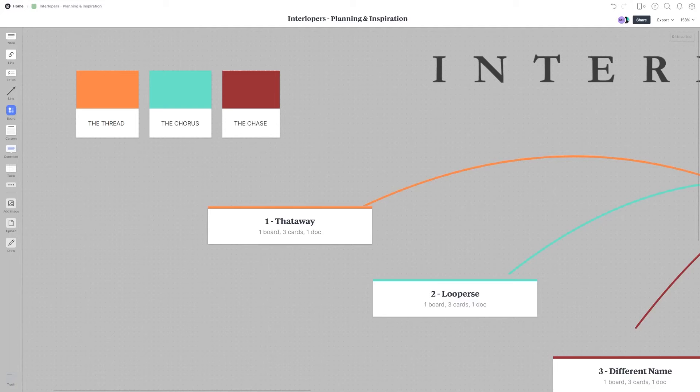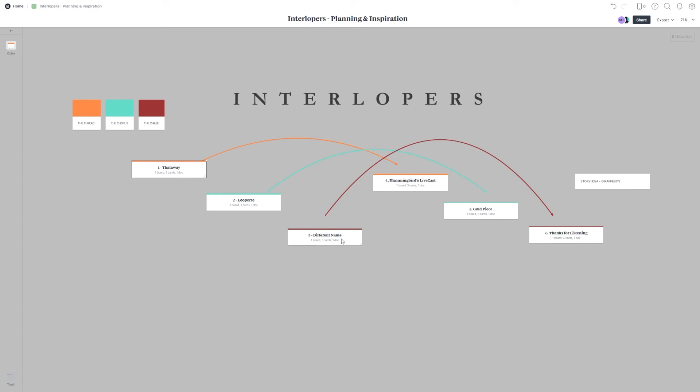As you can see from these colored arrows and the little key I've created up here, that's not the only way to organize your stories or ideas. Those three colors are the main plot lines of Interlopers that I've nicknamed the Thread, the Chorus, and the Chase. I've marked each story with the color that corresponds to its plot line, and those arrows help me connect them visually. Chronologically the story goes from left to right, but the arrows help me jump between plot lines quickly where there are larger gaps. This helps me figure out the rhythm and pacing of the story so no one plot line drops off for too long or comes up too often.